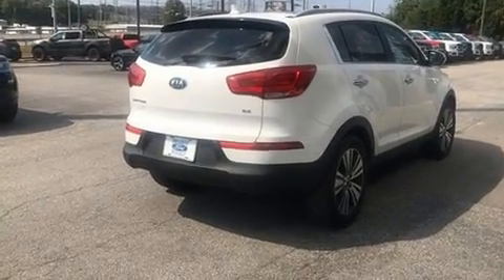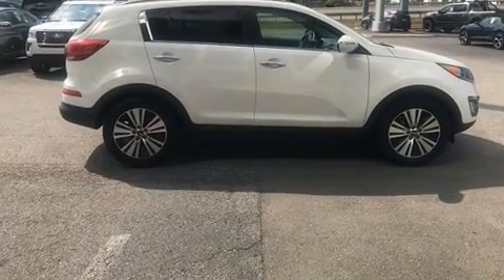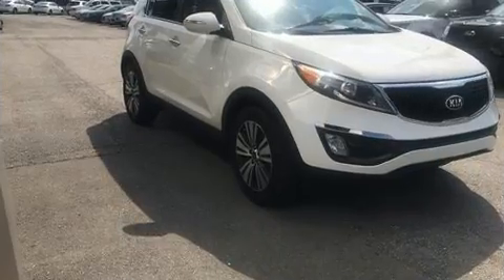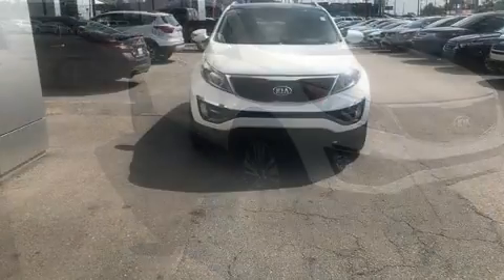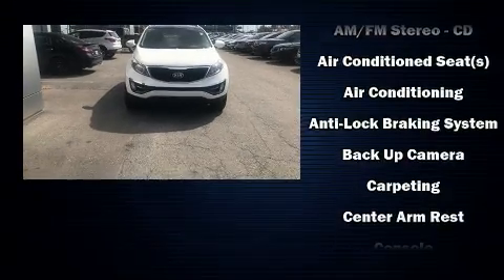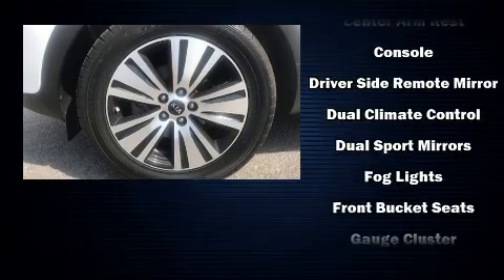Kia included delay-off headlights, a rear window wiper, heated seats, front dual-zone air conditioning, remote keyless entry, and cruise control. Kia ensures the safety and security of its passengers with equipment such as dual front impact airbags.